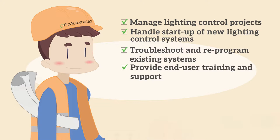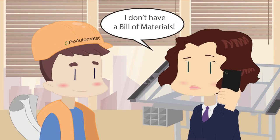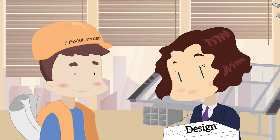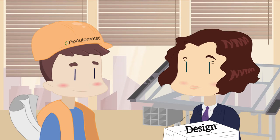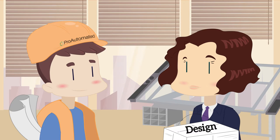Here's how it works. Contact ProAutomated with a bill of materials for a lighting control project in any stage. If you don't have a bill of materials, ProAutomated will go on-site, evaluate existing systems, and design a bill of materials from scratch. From there, ProAutomated will verify the system components are right for the project and validate the final design.